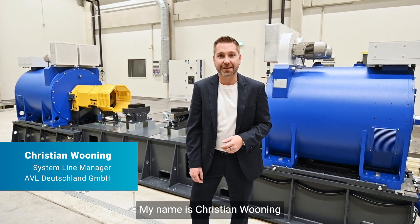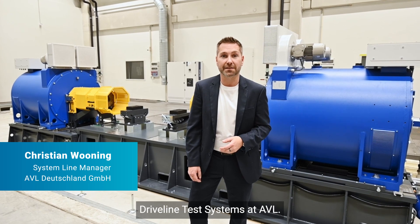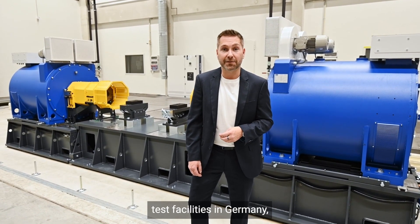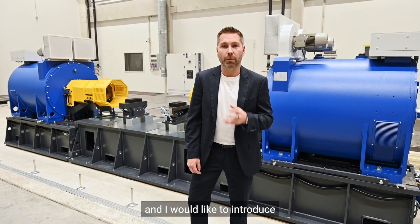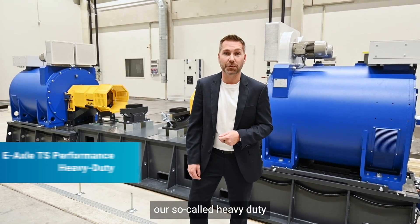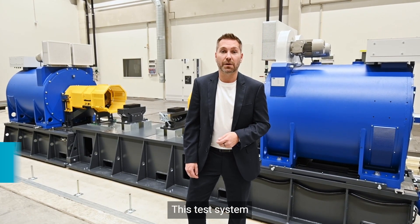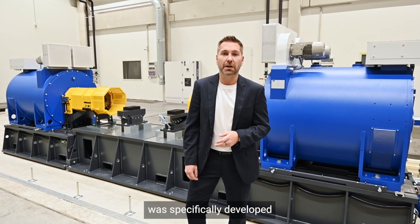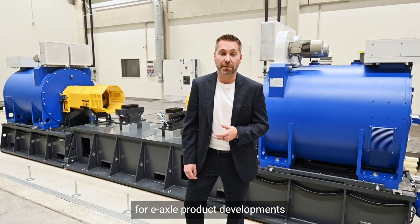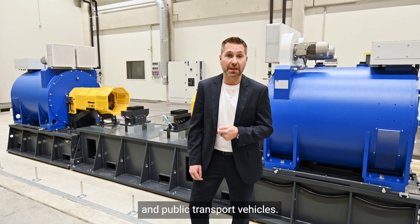Hello everyone, my name is Christian Woning and I'm System Line Manager for Heavy Duty Driveline Test System ZADL. Today I'm at one of ADL's test facilities in Germany and I would like to introduce our new development, our so-called Heavy Duty e-Axle Test System to you. This test system was specifically developed to meet the testing requirements for e-Axle product developments in the automotive industry for commercial and public transport vehicles.